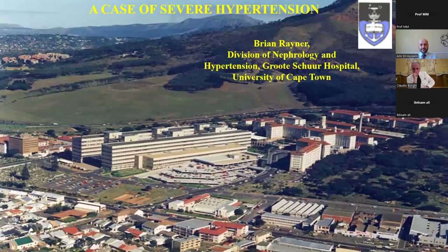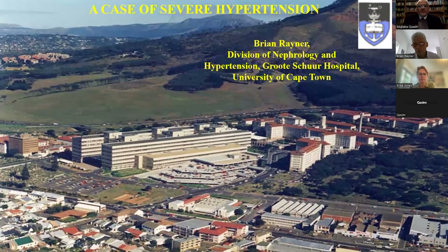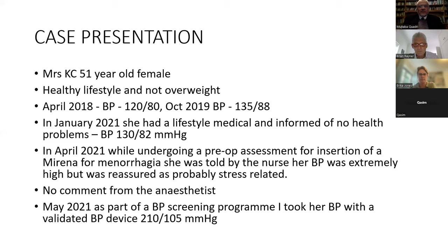Thank you very much, Erica. Good morning, good afternoon, and good evening to all participants. It's a wonderful privilege to be here to present the first case. I'm from Cape Town and my hospital is called Groote Schuur Hospital. Let's start with the case.